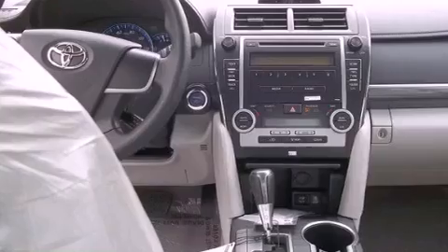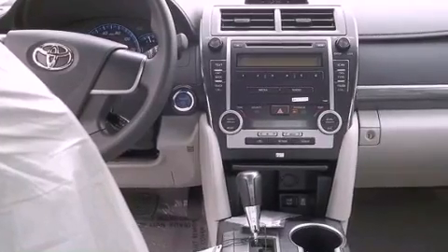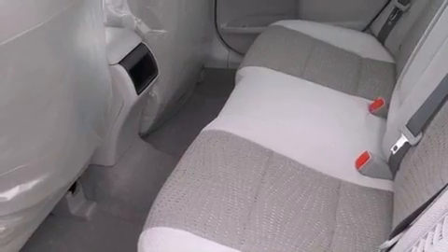Additional features include a passenger-side vanity mirror, an anti-lock braking system, rear curtain airbags, cruise control, and an auxiliary power outlet.